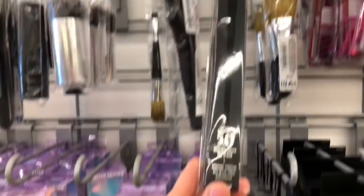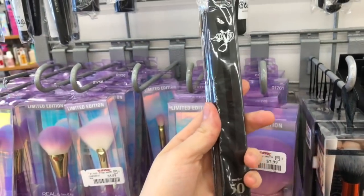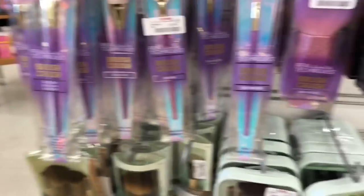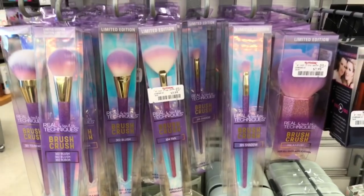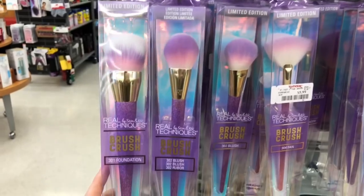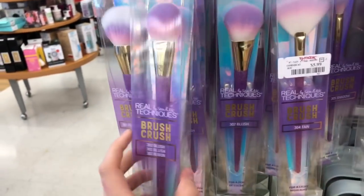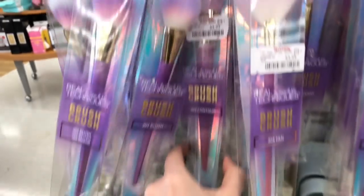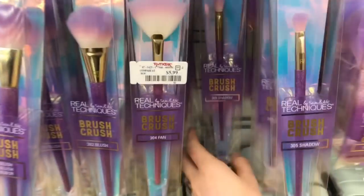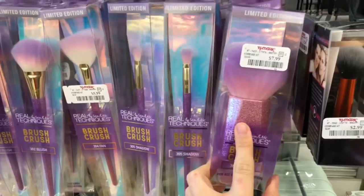Kat Von D! It's the No. 50 Glimmer Effect Eye Brush for $9.99 — you guys know I love Kat Von D. And tons of the Real Techniques Brush Crush: the foundation brush at $5.99, blush at $5.99, contour at $5.99, fan brush at $5.99, shadow brush at $4.99, and lastly the Kabuki at $7.99. They have so many of them in stock.